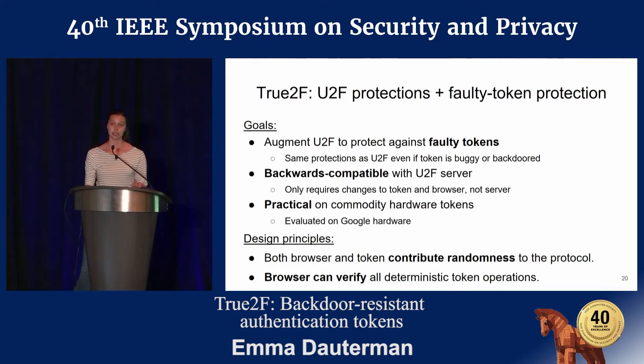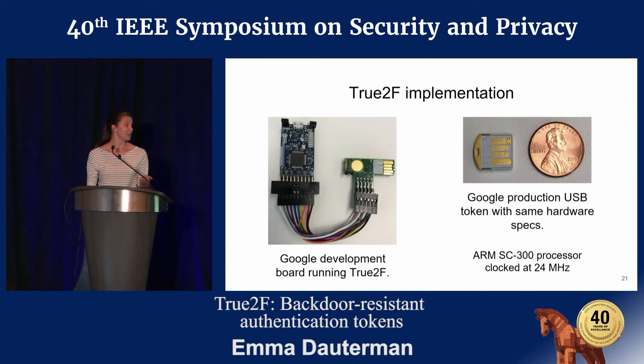To achieve these three goals, we adopted two design principles. First, both the browser and the token should contribute randomness to the protocol, which prevents the token from using a bad source of randomness. Second, the browser should be able to verify all deterministic token operations, so that the browser can check the token's behavior. We also implemented this on Google hardware, and I'll be showing you the evaluation results at the end of this talk.